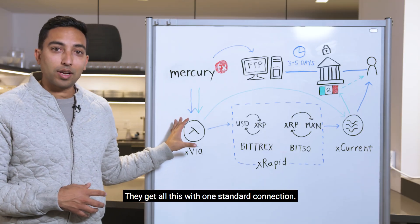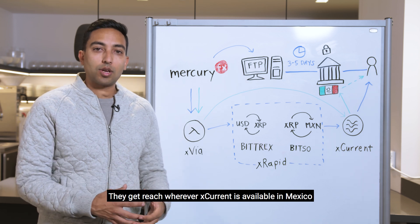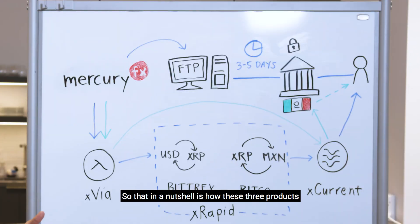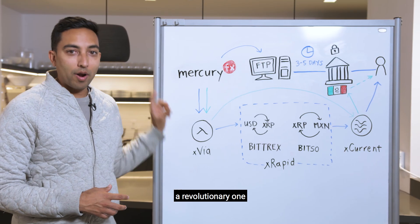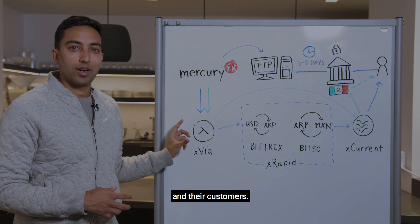They get all this with one standard connection. They get reach wherever Xcurrent is available in Mexico, whether that be a bank, a cash payout provider, or in the future an innovative mobile wallet. That, in a nutshell, is how these three products work together to make an antiquated experience a revolutionary one — and a great experience for MercuryFX and their customers.